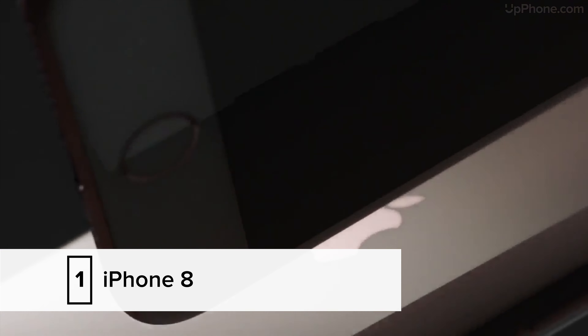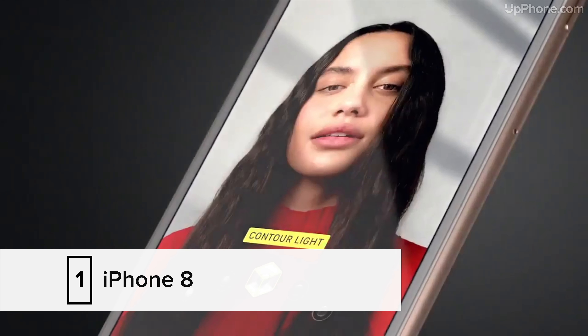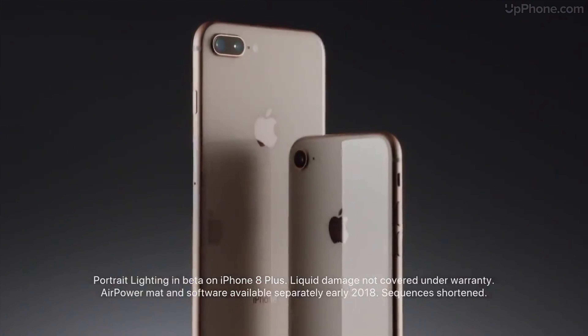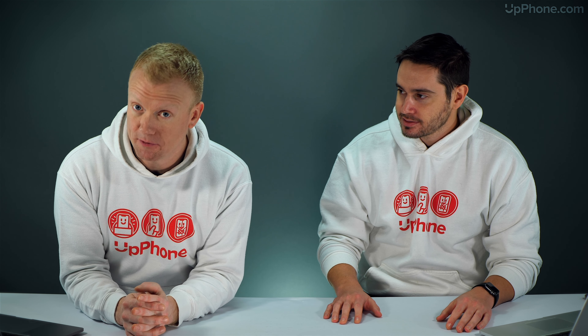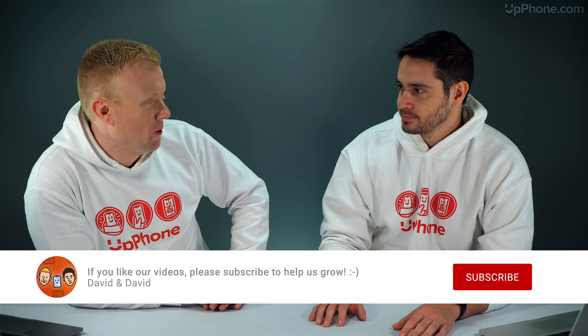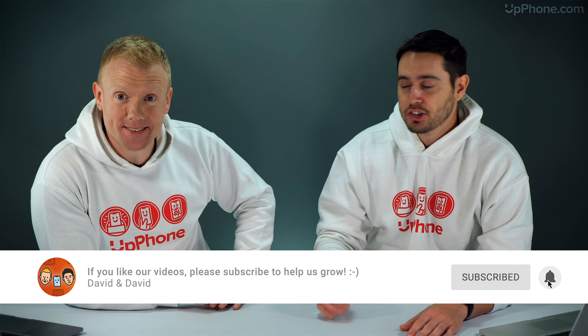The first phone we're going to recommend is the iPhone 8. Some quick specs: 4.7 inch display, 12 megapixel camera, comes in three storage variants — 64, 128, and 256 gigabytes — and up to 14 hour battery life talk time. It's a solid iPhone. It's the last phone that didn't have the full screen, so if you don't like a notch, this is the phone to get. It also has the home button.